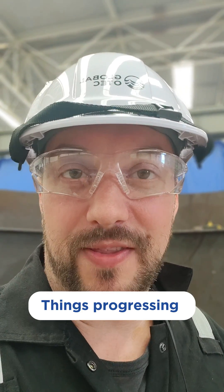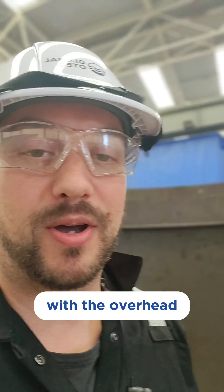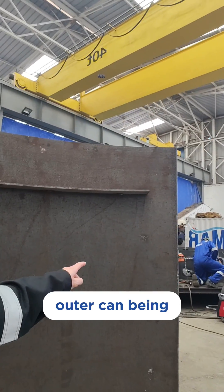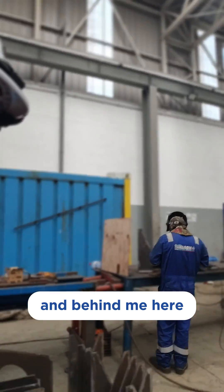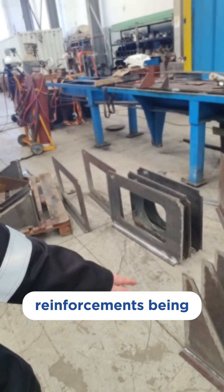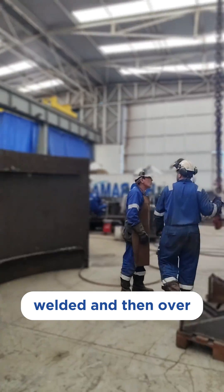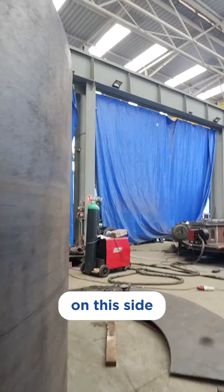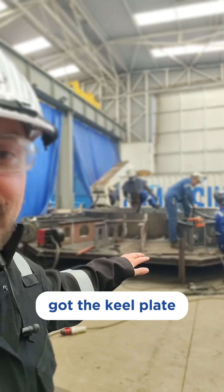Things are progressing pretty well at the yard. Not sure if you can hear me with the overhead crane running, but we've got the outer can being flame cut. Behind me here we have some of the remaining reinforcements being welded. And then over on this side, we've got the keel plate.